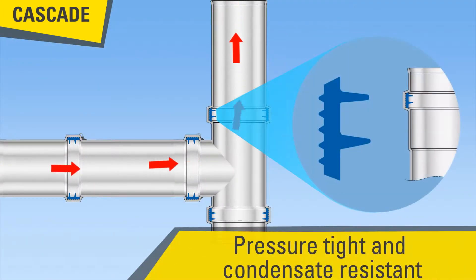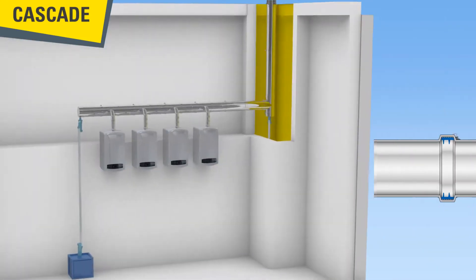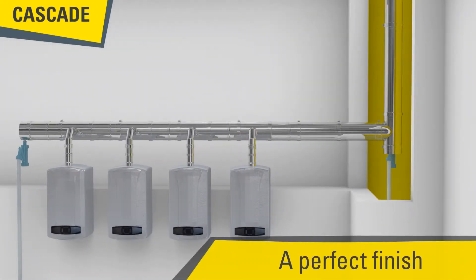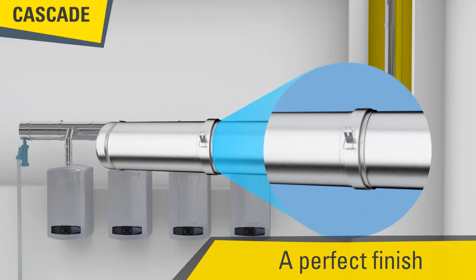The perfect pressure tightness — less than 200 Pascals — and condensate resistance is secured with a silicone seal rated to temperatures less than 200 degrees Celsius. The Pugula chimney flues are recognized by professionals for their design adapted to easy installation.